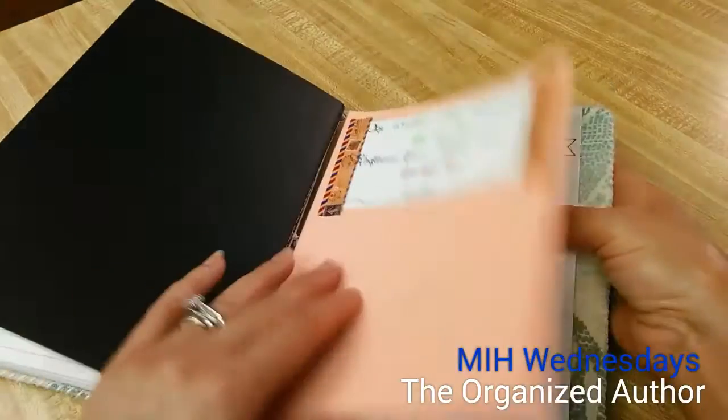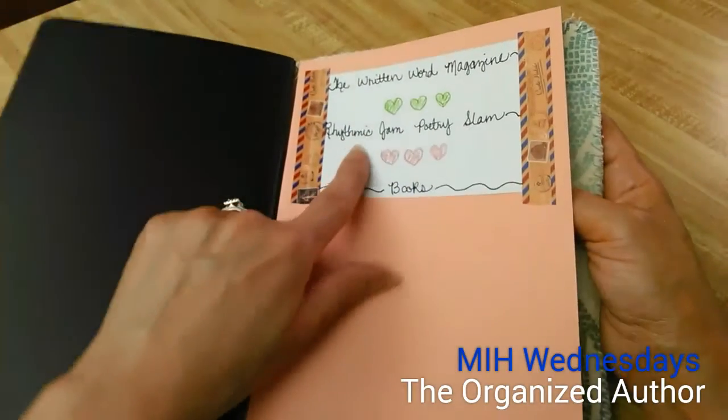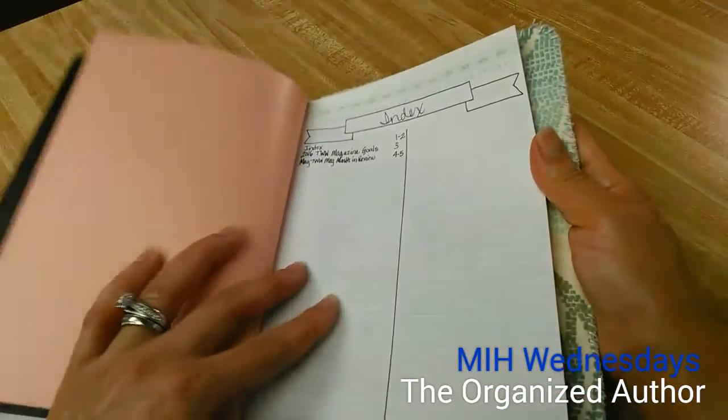And then this is the page for the magazine. I haven't filled out the new stuff from where it was damaged for Rhythmic Jam, Poetry Slam, and the books, but I will be doing that and I'll show it to you in the next video as an update.